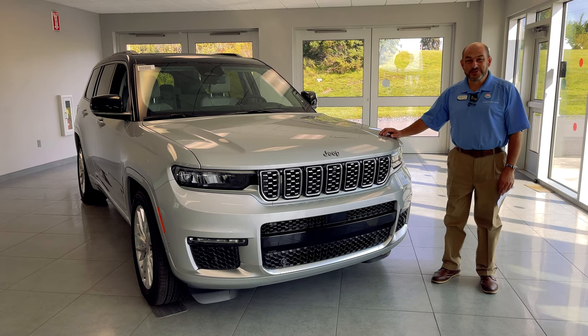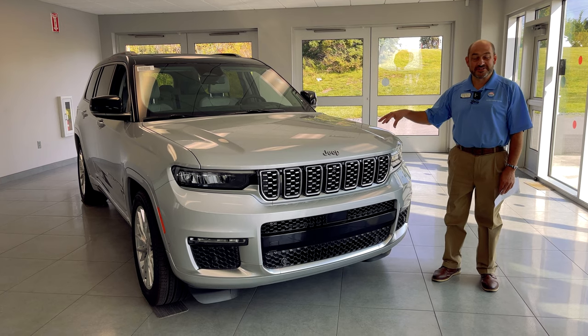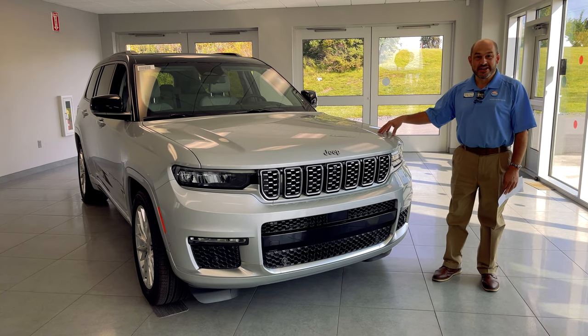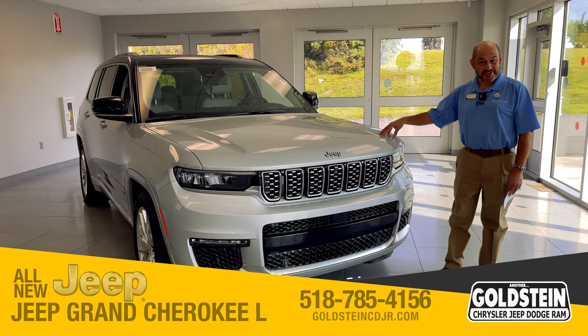Hi everybody, it's Mike Davey here at Goldstein Chrysler Jeep Dodge Ram right here in Latham, New York. And this is the all-new Jeep Grand Cherokee L.